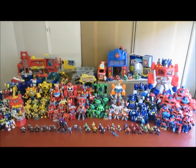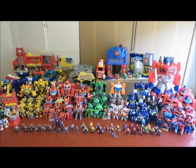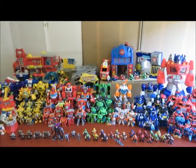Transformers Rescue Bots 5th Anniversary Video. That's right, the toyline is 5 years old and here's most of the toys that have so far been released.